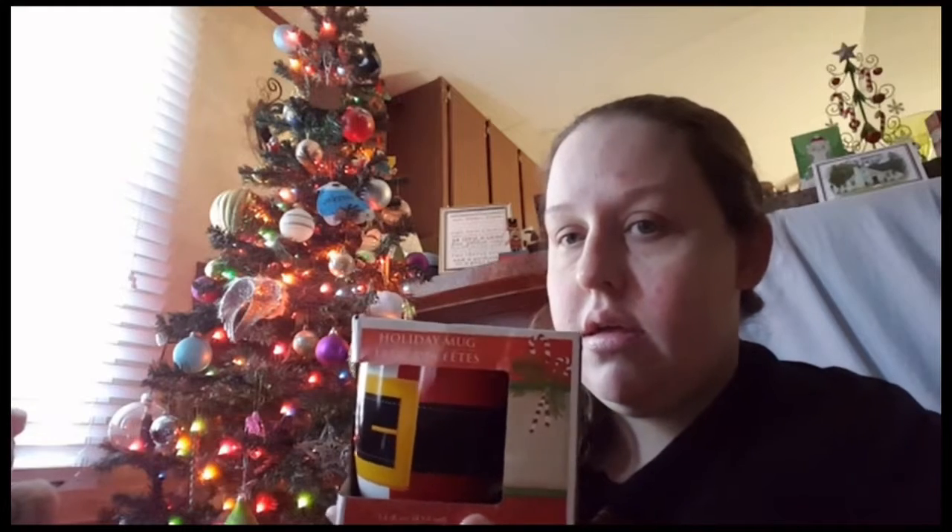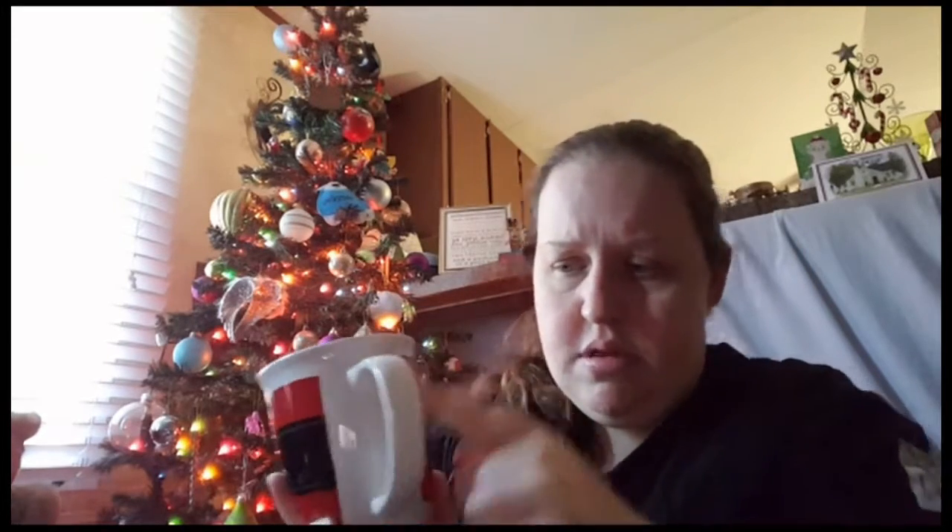Okay, so I got him a mug. We get new mugs for each other every year for Christmas. He got the little Santa belt mug, which I think is super cute. I don't like how they stop — I wish they would have kept going.